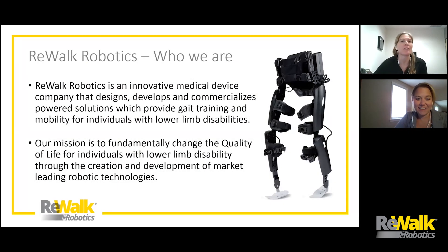Just wanted to give a little background on Rewalk Robotics as a company. We've been around since about 2001, helping to develop new medical devices as well as powered solutions that provide gait training and mobility for individuals with lower limb disabilities. Our mission as a company is really to do whatever we can to fundamentally change the quality of life for individuals with lower limb disability through the creation of robotic technologies.